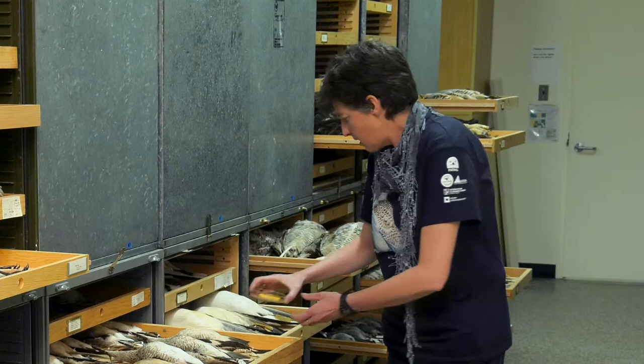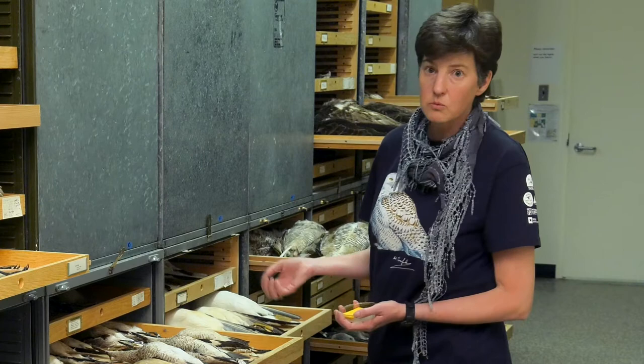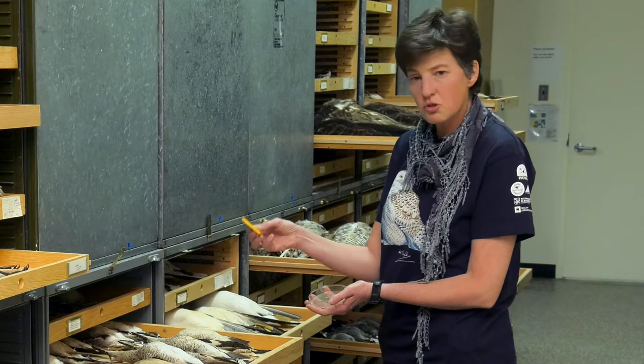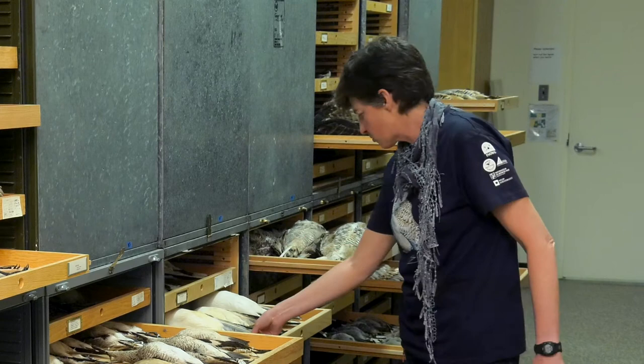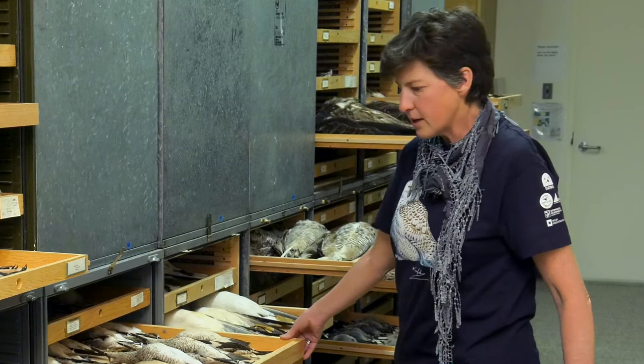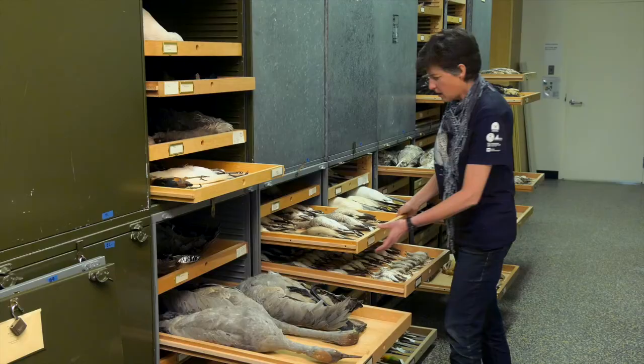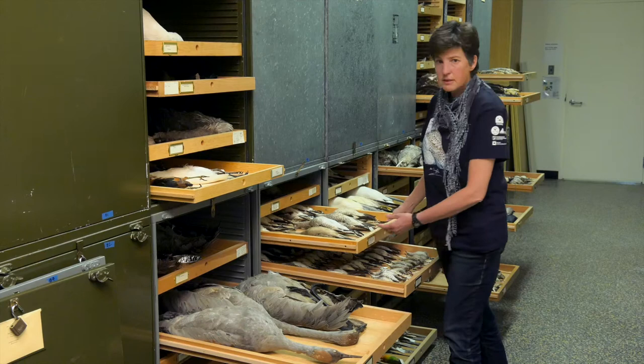To keep insects from getting in the collection, they used to fumigate it with some really harsh chemicals that are now outlawed because they cause cancer. What we do now is use commercially bought insecticide pest strips that you can buy in hardware stores and we keep these on the trays to keep bugs from moving in. If there ever is an infestation of insects, we have to freeze the skins in a walk-in freezer — we'll take a whole tray down and cycle it for a few days and kill the bugs just by freezing them.